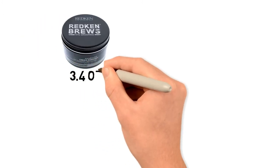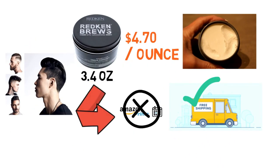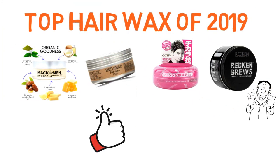The 3.4-ounce tube doesn't come with Prime, but it does have free shipping. The price works out to $4.70 an ounce, which is still on the inexpensive end of the spectrum. So that sums up our top hair waxes of 2019. We hope you enjoyed — if you did, please leave a like on the video and if you're new here hit that subscribe button. Until next time, have a great day.